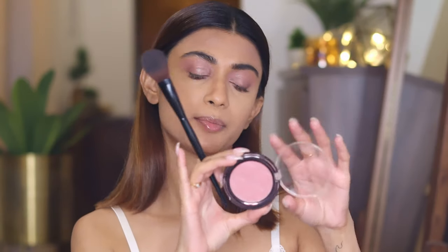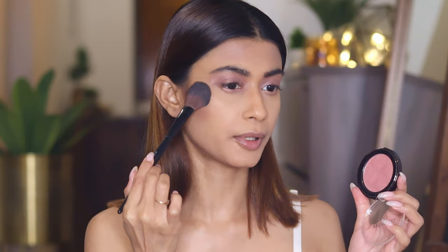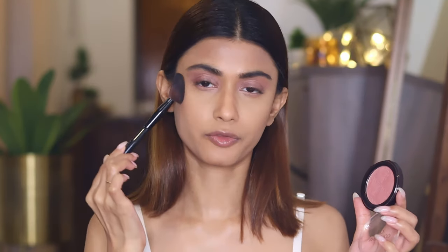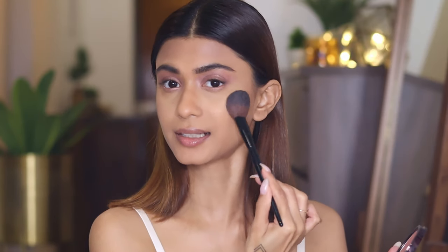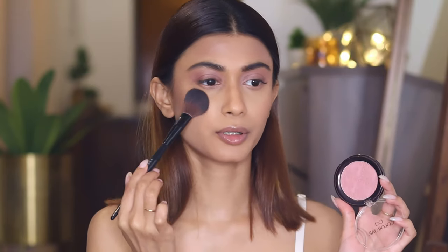Choose a blush that's almost a nude shade. Today I'm using the Color Bar Rosy Peach Blush and applying a little bit on the sides of my cheeks. I want my face to look as clean as possible because the focus should only be on the red lips. This one's a mauvy nude shade — you can choose a brown nude shade or whatever looks good on your skin tone.